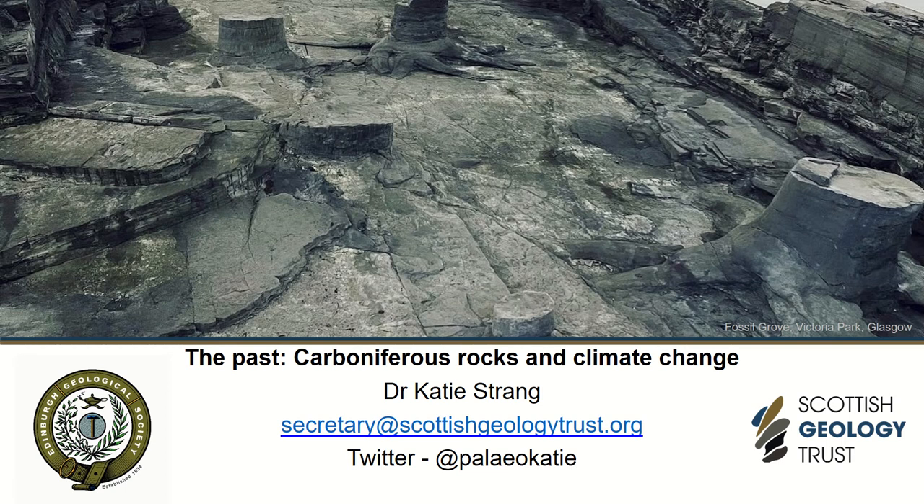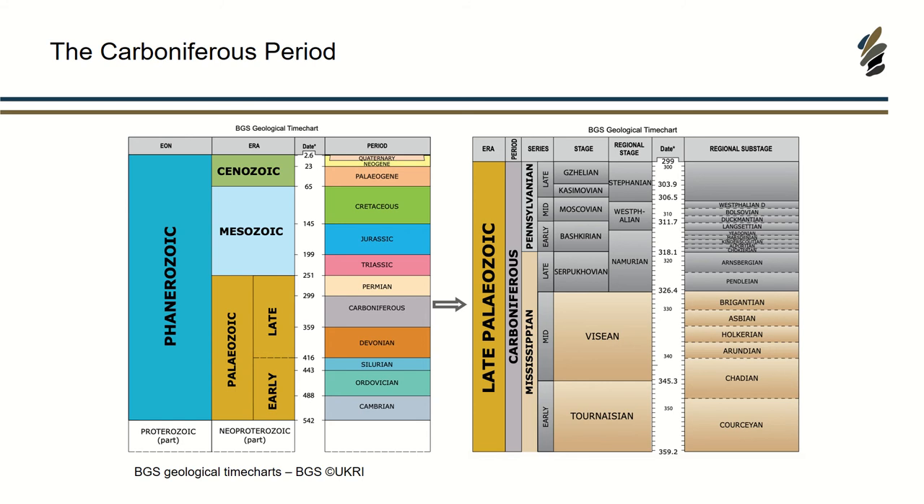Hello again. Today I'm going to talk to you about one of my favourite things, which is the Carboniferous. My name is Katie Strand, and most of you will know me already. I'm secretary and one of the trustees for the Scottish Geology Trust. I'm going to do a brief introduction of just what I'm talking about in terms of the Carboniferous.